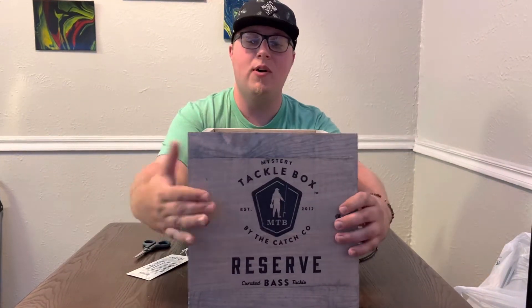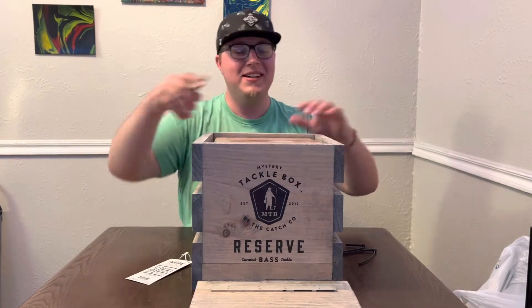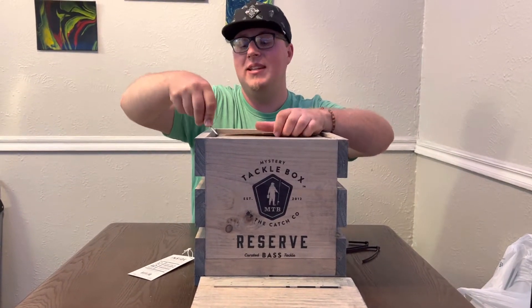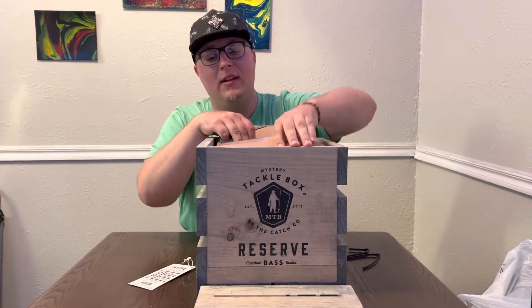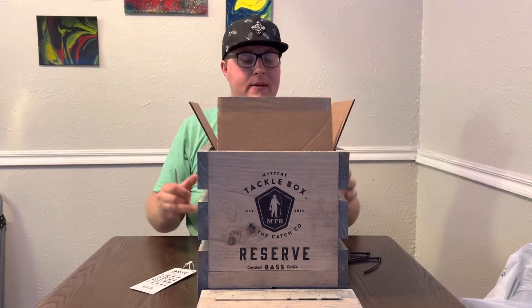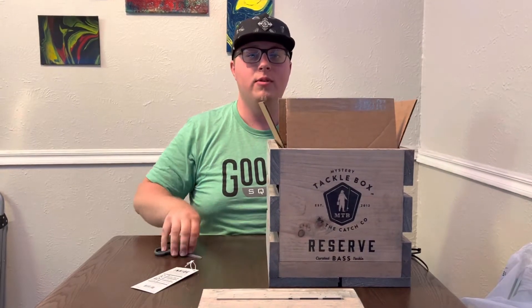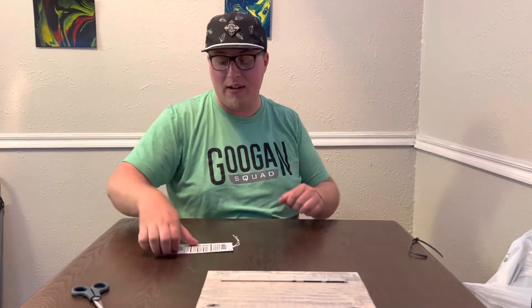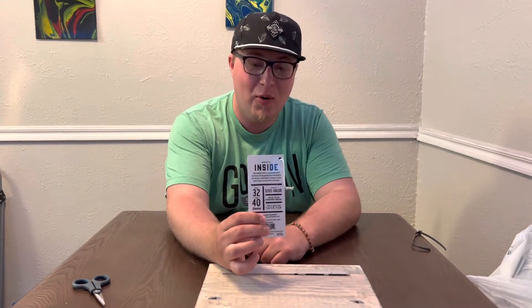Nice quality crate, I'm telling you right now — and there's a box inside of a box. I'm gonna pop this on the ground and go bait by bait. It says there's supposed to be 32 to 40 baits valued at $265. Hope it really is, hope it's not a bunch of junk.